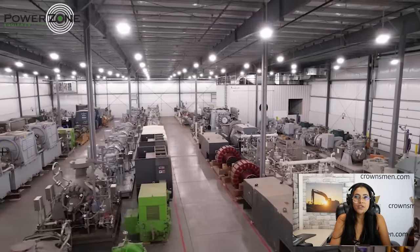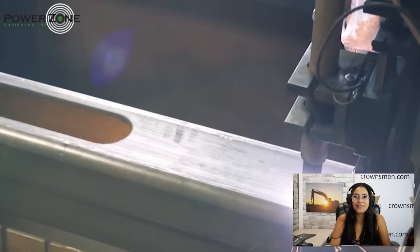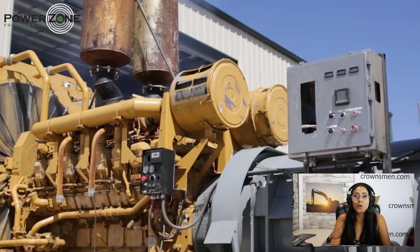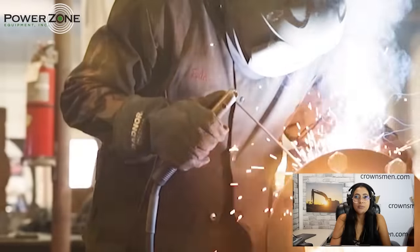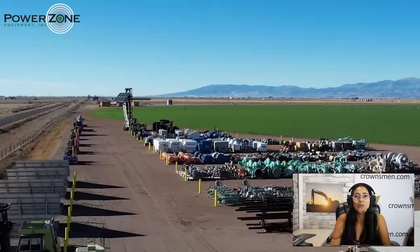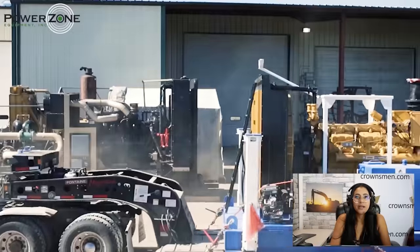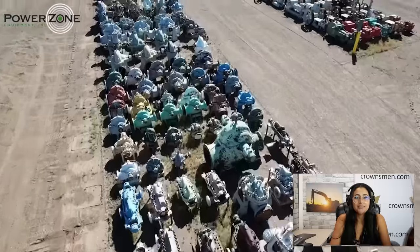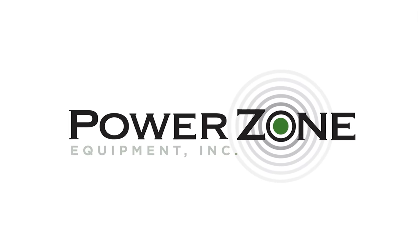PowerZone carries a massive inventory of pumps, engines, generators, and compressors. They combine imagination with world-class engineering and detail the entire process to every customer. Their pump package testing facility ensures your equipment arrives on-site ready to work. Start with inventory, develop with imagination, deliver with integrity — that's PowerZone. Visit PowerZone.com.